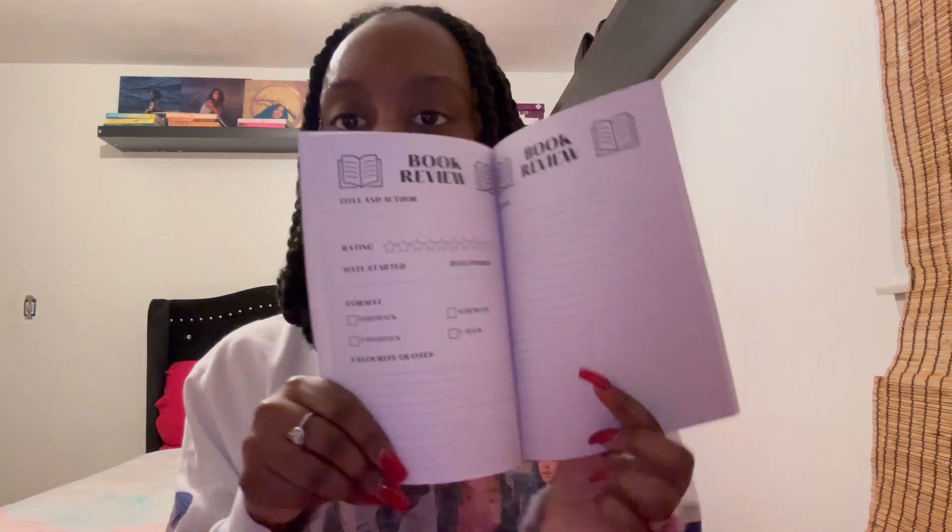This is one of my reading journals that I will be selling. It says 'My 2024 Reading Journal.' When you open it, it says 'This journal belongs to' — you can write your name. The second page includes a wish list for all the books you wish to have and books you have read; you can color in the books you've read. Then it goes into the book review section: title and author, rating, the day you started, the day you ended, the format — hardback, paperback, audiobook, or ebook — your favorite quotes, and your review. You can review up to 60 books in this reading journal.